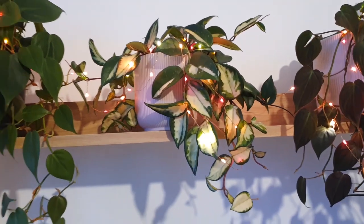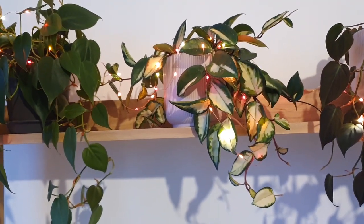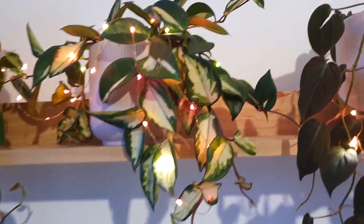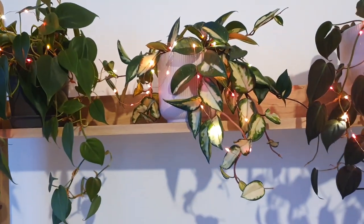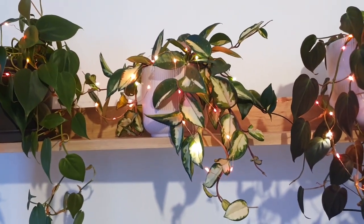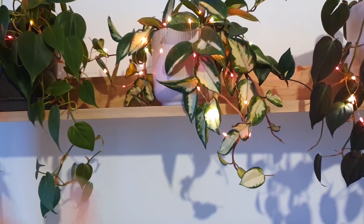Then I have my Hoya — Crimson Princess, I think. It's doing very well, very perky, very pretty. It doesn't really do much, but I imagine that's how it is to own a Hoya. It's the only Hoya I own, but it's very pretty and it looks lovely with the lights on because the color of the lights actually kind of matches the plant.